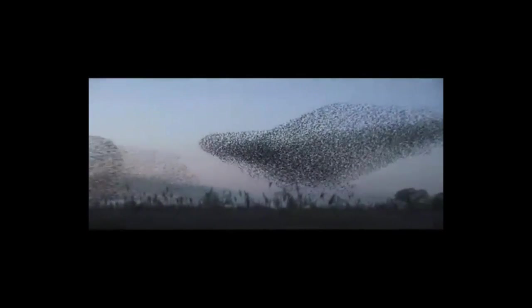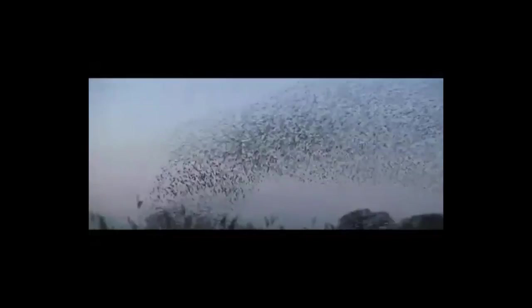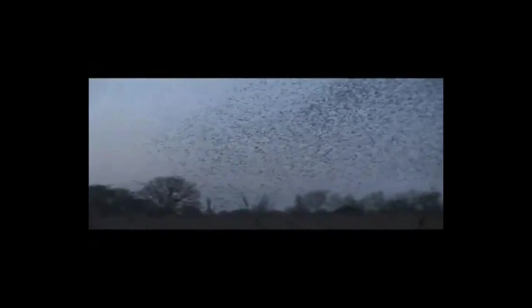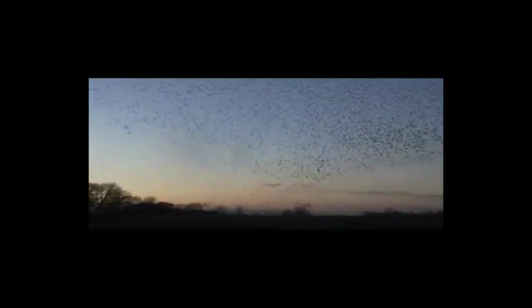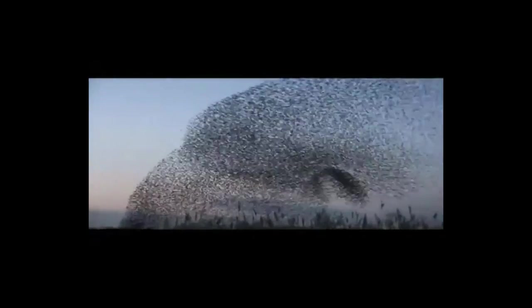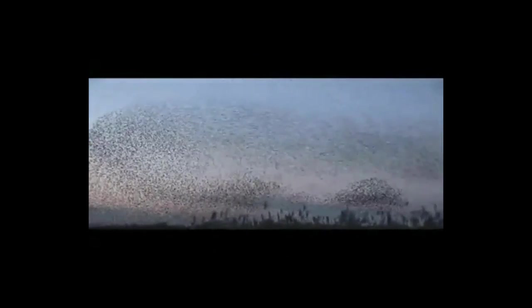You might think there is one leader bird who is somehow sending messages to tell other birds in the flock where to fly. But really, it's much less complicated than that. When hundreds or thousands of birds each follow the same three rules, amazing flocking patterns emerge. Sometimes, even if you can figure out how each individual in a complex system behaves, it's really hard to predict how a system as a whole will behave or what types of patterns will emerge when many individuals are all acting at the same time.